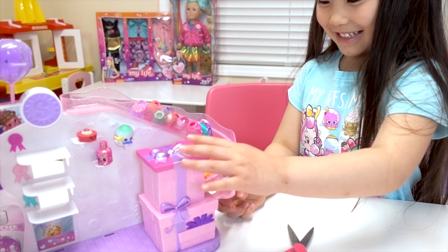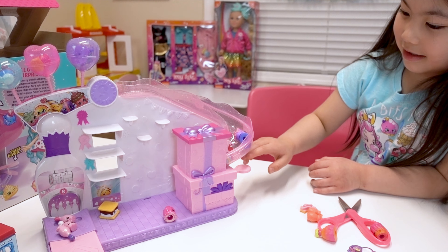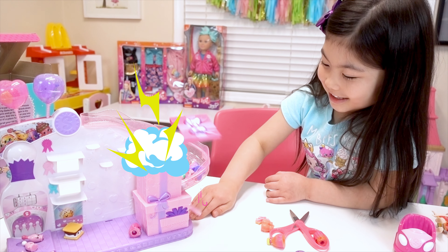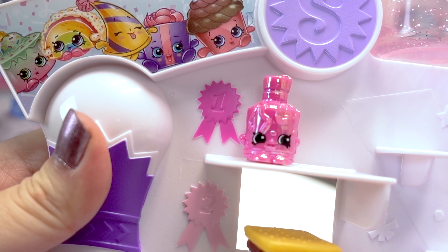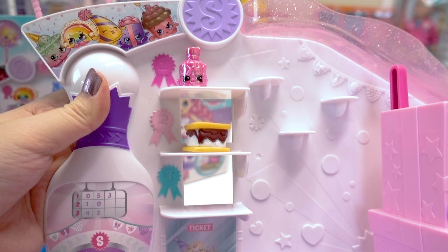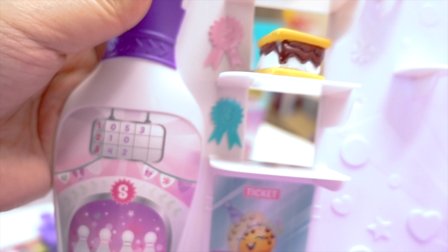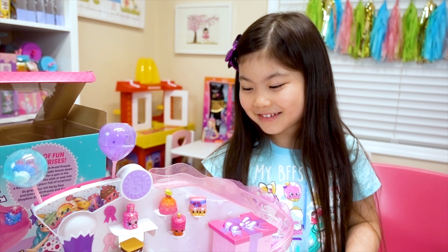There's Pinkie Cola in a bumper car! Looks like Donutina's ready to do some bumper cars too! And maybe Pretty Pressie can play some bowling! Let's bowl! I'll help you! There you go! I'm ready to bowl! Let's see you strike! Yay — you got them all! Good job! We got some more Shopkins in the balloons!